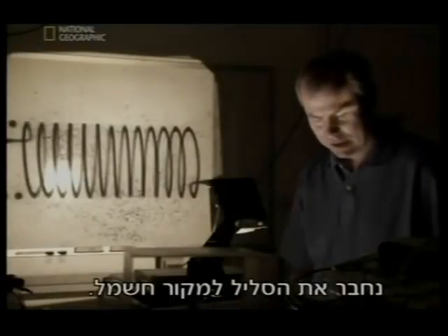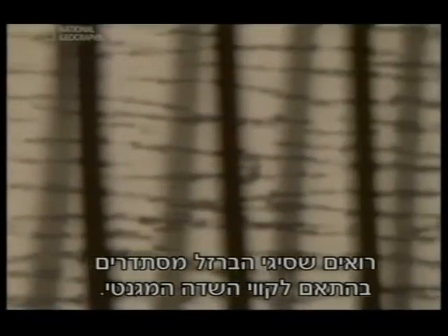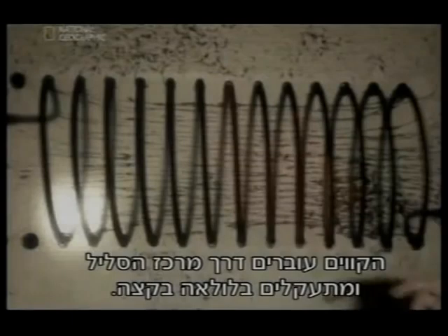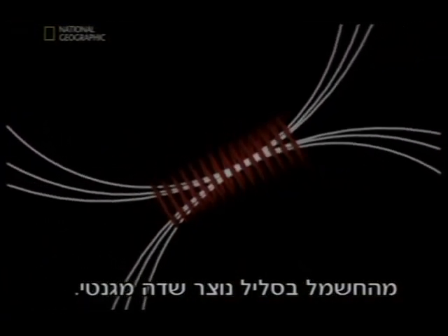Hook the coil up to a power supply. You can see the iron filings line up with the magnetic field lines. The magnetic field lines pass through the center of the coil, looping around the ends. The electricity in the coil produces a magnetic field.